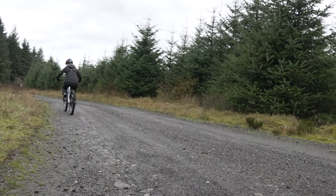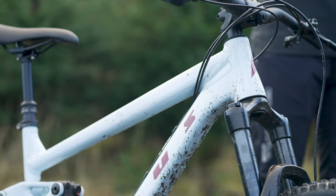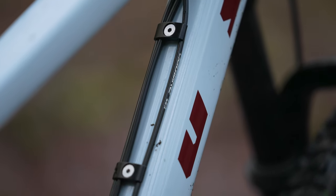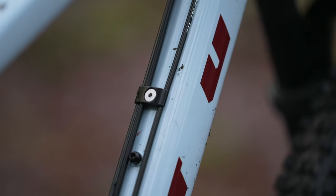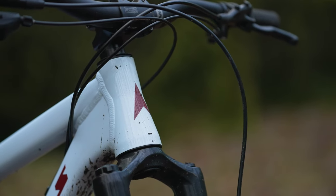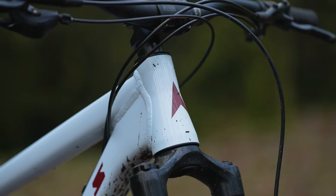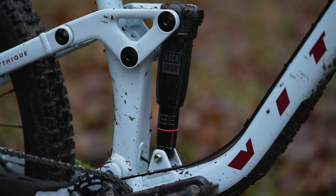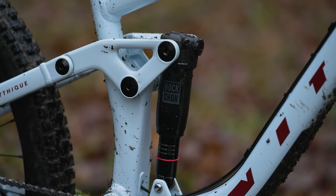Vitus have also focused on what's easiest for riders when it comes to maintenance and upkeep, using parts and bearings that are durable and widely available, tested in all types of riding conditions. This includes a universal derailleur hanger, externally routed cables for easy access and maintenance, Boost 148 rear wheel spacing, commonly available 44-millimetre upper and 56-millimetre lower headset bearings, a threaded bottom bracket, and a highly durable trunnion mount upper shock to increase sensitivity.